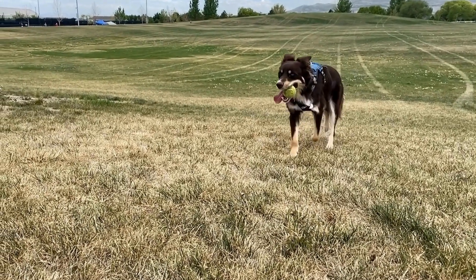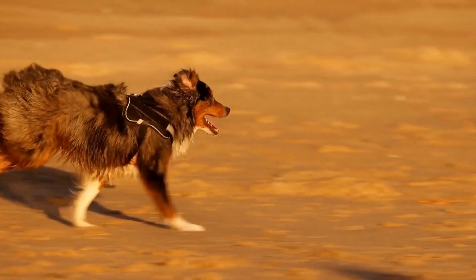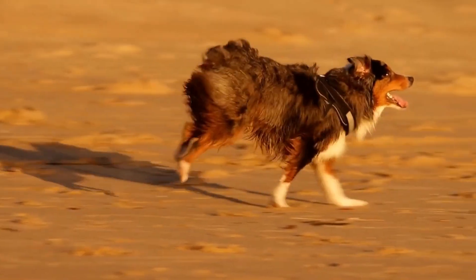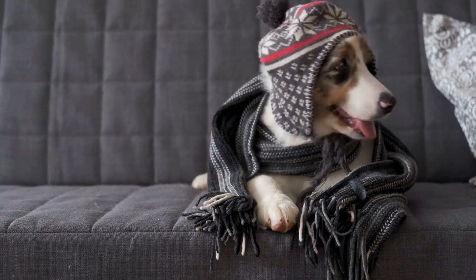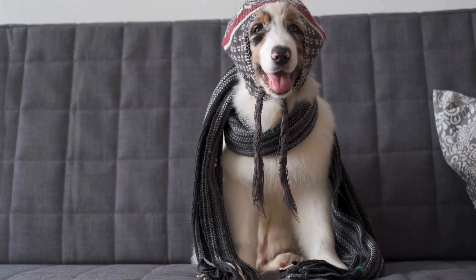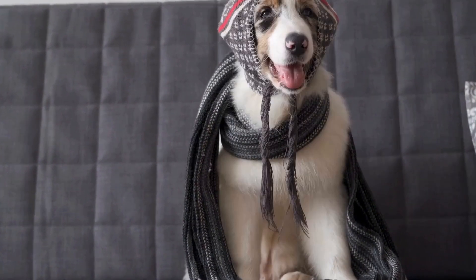Incorporating obedience training into everyday activities is also beneficial. For example, practicing commands during walks or mealtime helps reinforce their training and ensures they can respond reliably in different environments. Consistency and patience are key when training Australian Shepherds, as they thrive on routine and clear expectations. Socialization and obedience training are vital for Australian Shepherds to develop the skills and behavior necessary to become well-behaved companions.